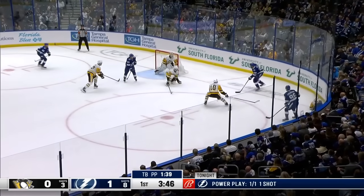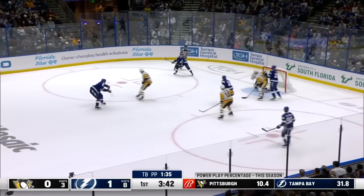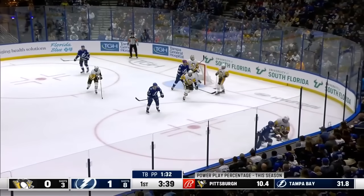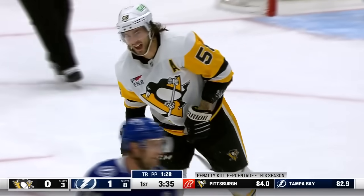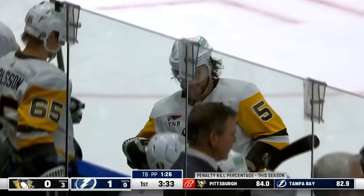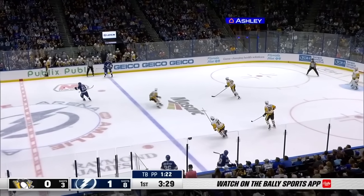Nick Paul spins away from that check, tries to feed it out in front — comes back to Hedman. Hedman with a shot — hits the post, over to the crossbar. Either one, it stayed out. Chris Letang really hurt himself there — he lost his footing trying to go into the wall to take out Nick Paul, and he's going right to the locker room.